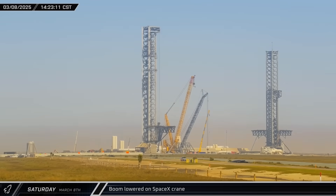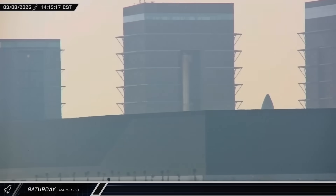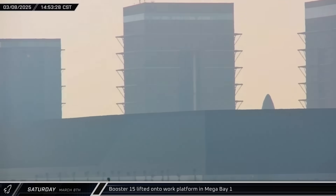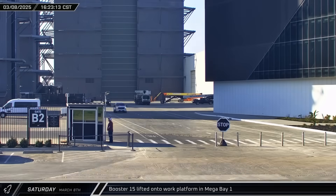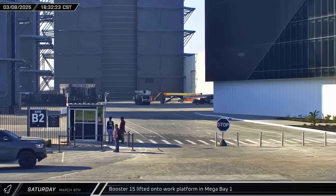Just a day after being raised back into the air, SpaceX's crawler crane at the launch site began to lower its boom back down for unknown reasons. Up the road in Megabay 1, Booster 15 was lifted off its transport stand and transferred to one of the workstations. A few hours later, the now-empty stand was removed from the building and taken to the Sanchez site for storage.